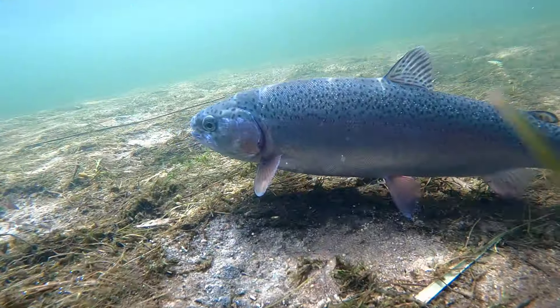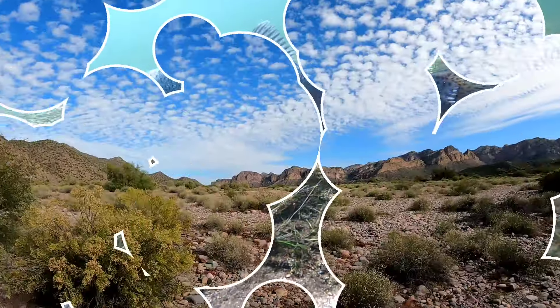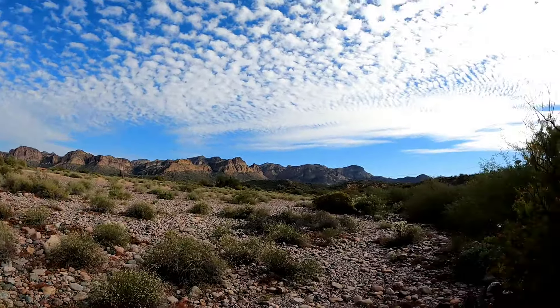Oh big fish! Evan, you see that? Oh, fish on! That's a nice fish!